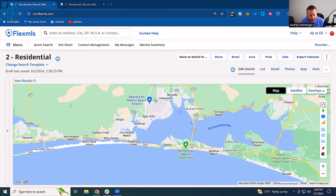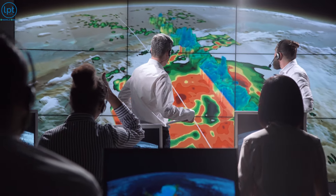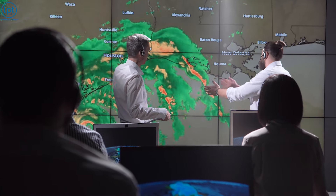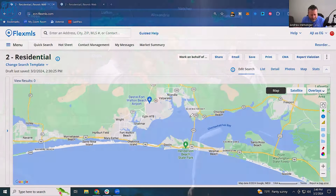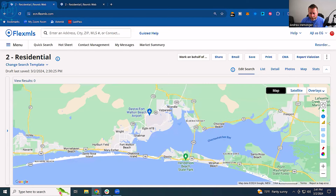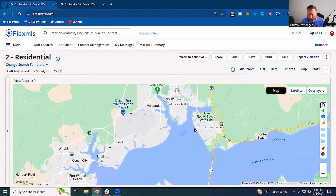If you guys are worried about hurricanes, remember we get about a week's notice, sometimes even more, that a hurricane is starting to brew. We generally know within a couple of days if it's actually going to hit us. I wouldn't worry about that too much, but if you are, you can always call us and we can talk you through it. We do have several marinas all around here as well.